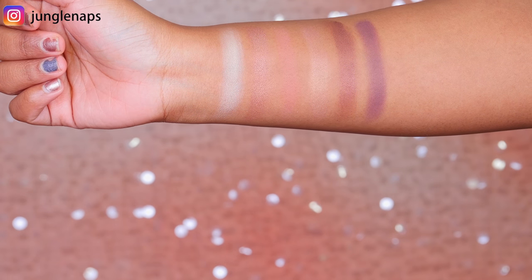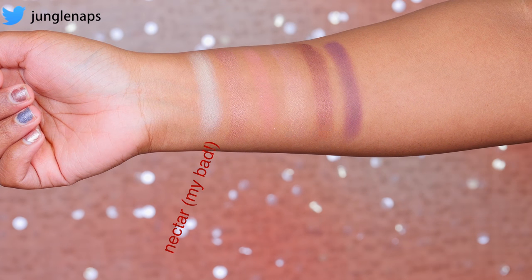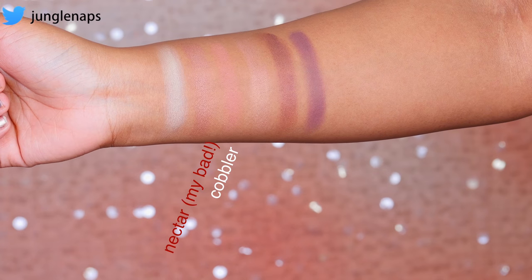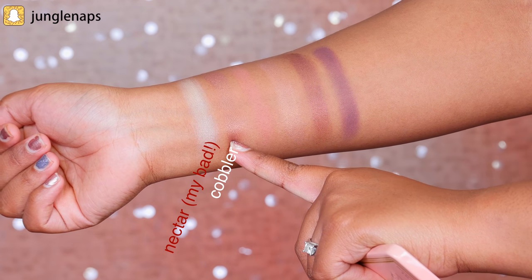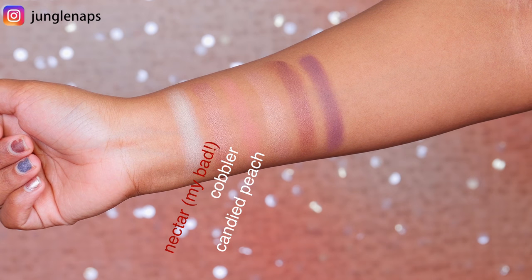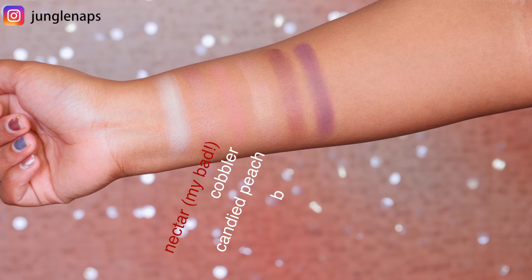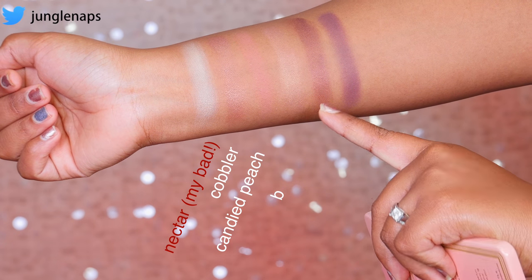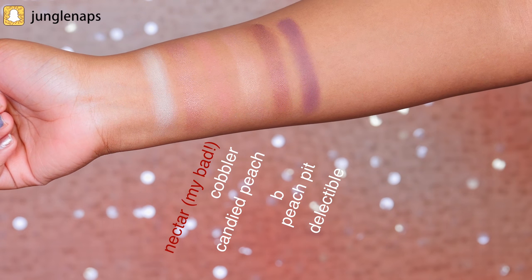Moving on to the second row: this yellow shimmer tone is called Peaches and Cream — a really nice brow bone highlight or inner corner shade. Next is Cobbler, a really nice brown with a peachy undertone that almost blends into my skin. Then there's Candied Peach, and next to it is Bellini. The shimmer shades in this palette are my absolute favorites — they come off so beautifully, not too powdery, and they blend really really well.